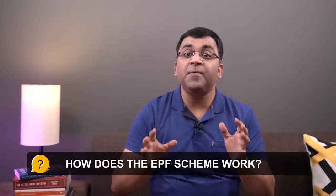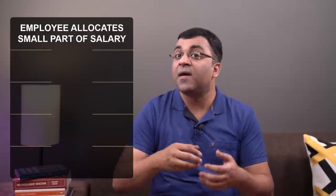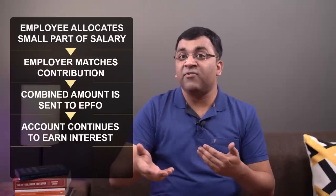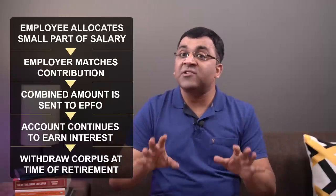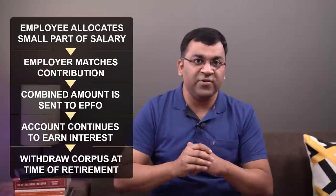So how does an EPF scheme work? The simple version starts with the employee allocating a small part of his or her salary towards the scheme. This number is often matched with an equal contribution from the employer. This combined money is then deposited with the EPFO. You continue to accumulate interest on it every year, and when it's time to retire, you take it all out. That's pretty much how the HR team will explain it when listing your CTC components during a salary negotiation.